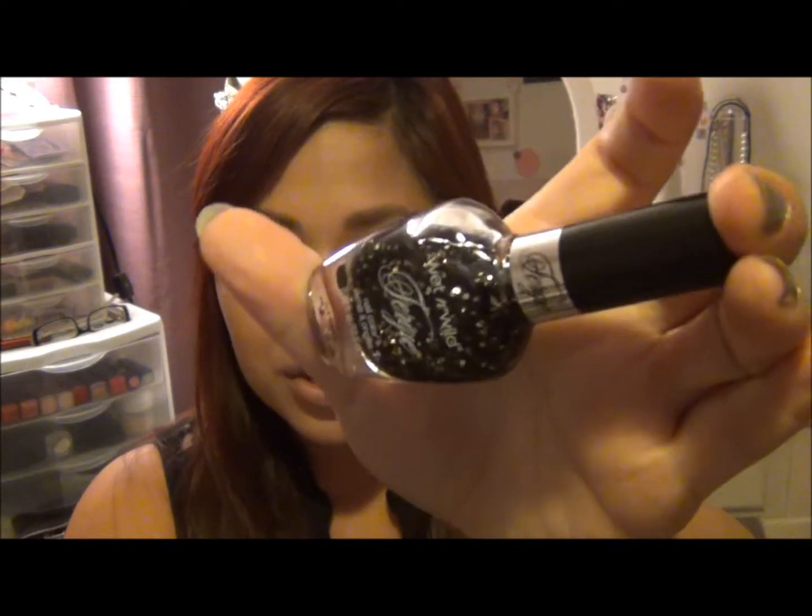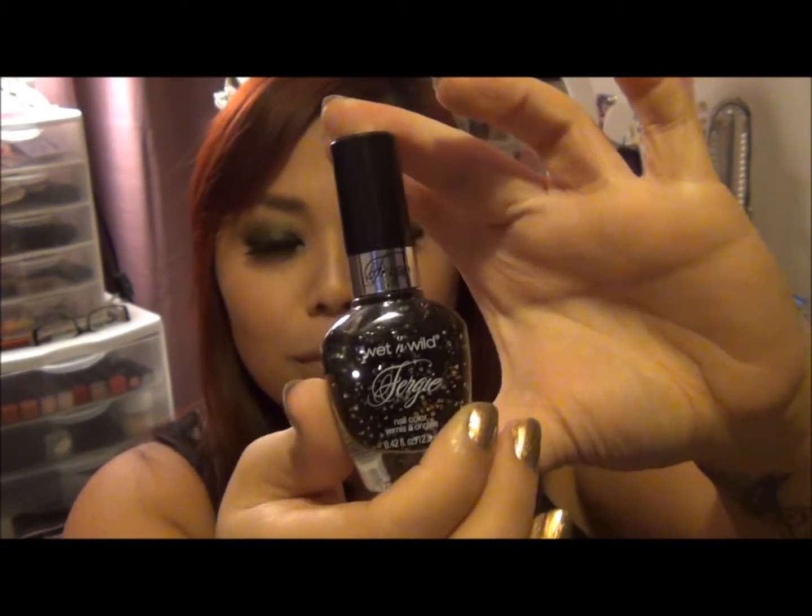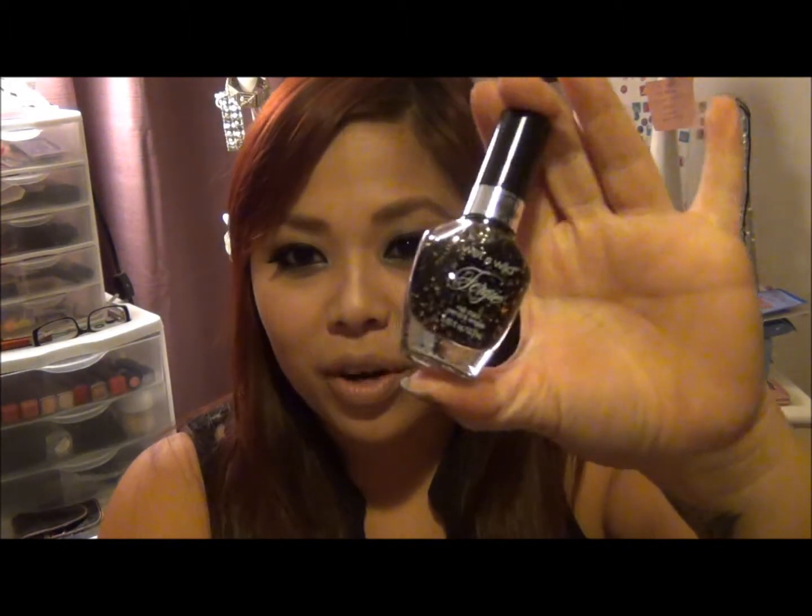I also got my hands on the Fergie nail polishes. I do like her line but for $4 the packaging feels kind of cheap — compared to the Wet and Wild ones which are $2. That's a bit disappointing. She has a lot of glitter nail polishes. The first one I got is Tonight's Gonna Be a Good Night, which is like a matte black sparkle with gold glitters — but it was really disappointing. It's so thin that when you put it on it's basically clear with just a couple of glitters; you'd probably need five coats to get full coverage.